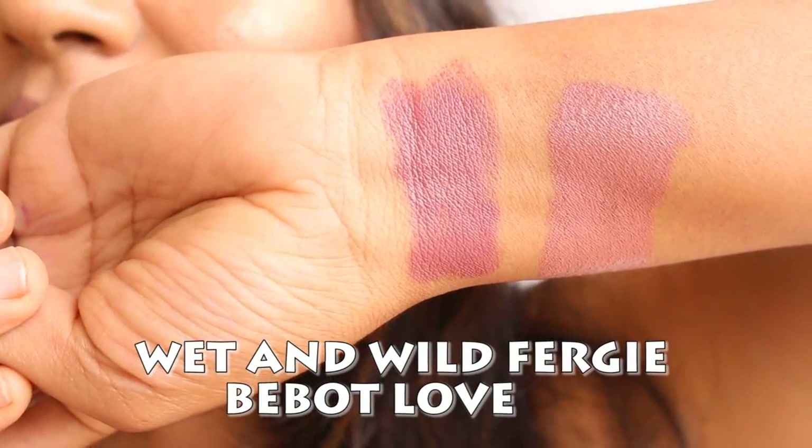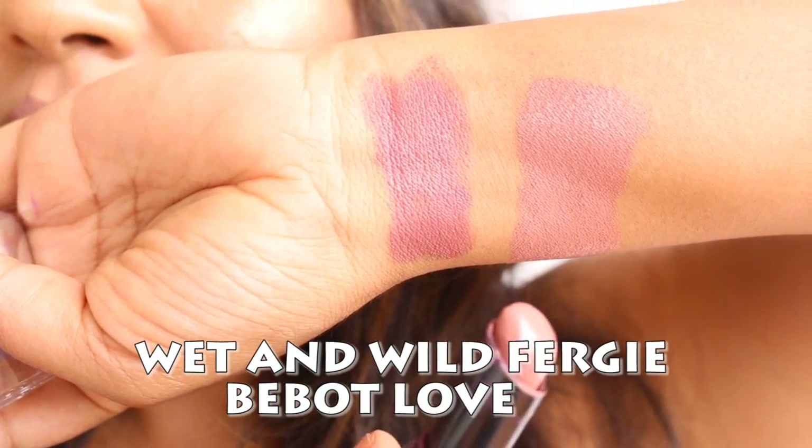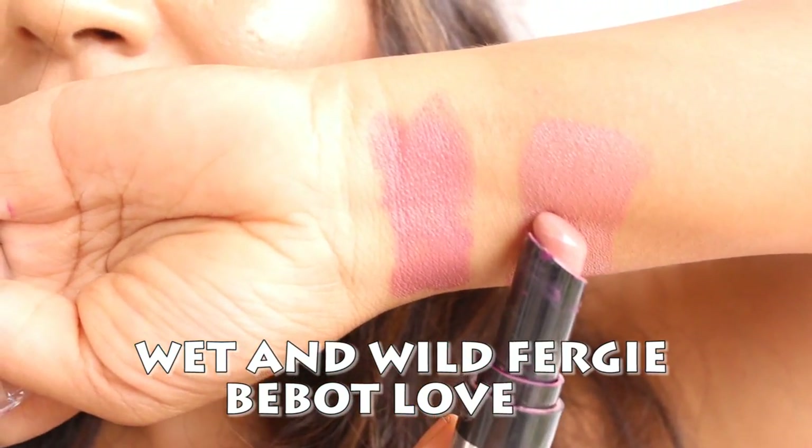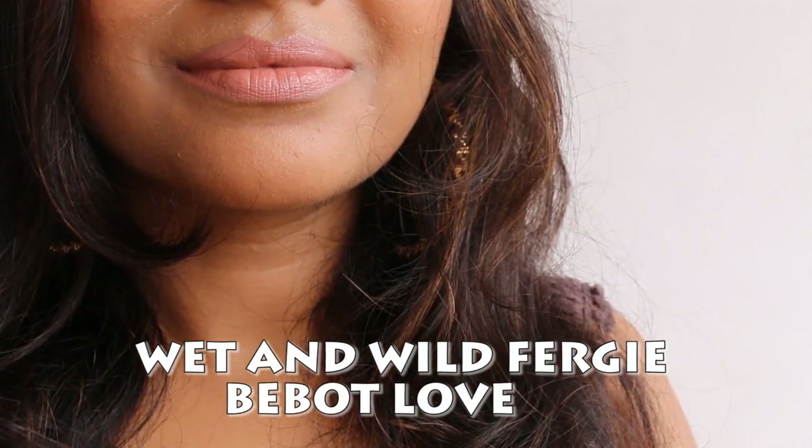The next shade is Wet n Wild Fergie Bebit Love. It's a nude shade which has a creamy light brown hue. The shade is rich and pigmented enough to cover lip pigmentation. The texture of the lipstick is very pigmented, very creamy and moisturizing. It is so versatile and I love using this with smoky eyes.